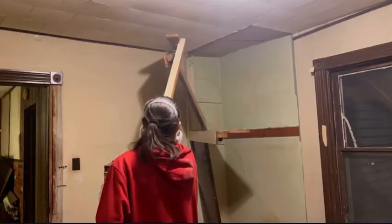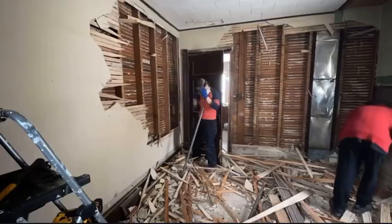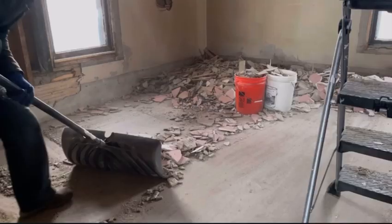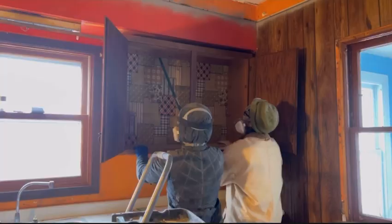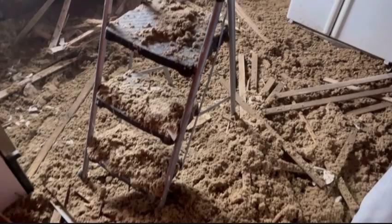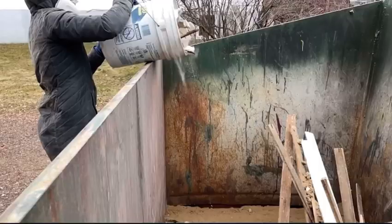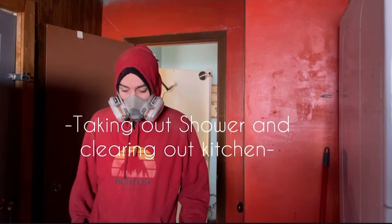Hey guys, thanks so much for being here for another home renovation video. We have already showed the viewing of the home, purchasing the home, and then a whole bunch of demo and the first steps. There are a lot of new faces here — thank you so much, I really appreciate each and every one of you. If you haven't watched those videos yet, I'd highly encourage you to go back. In this video we're going to be focusing on finishing up the last bits of demo and preparing to start rebuilding the new areas.